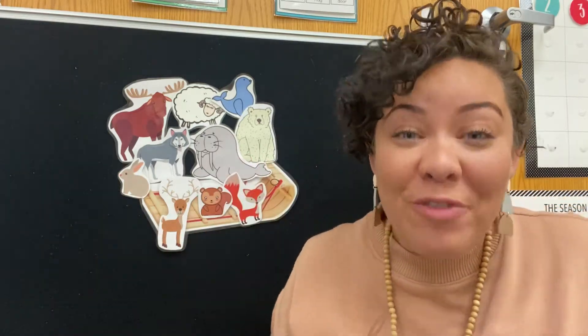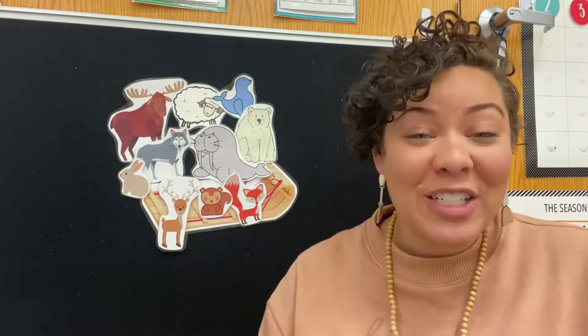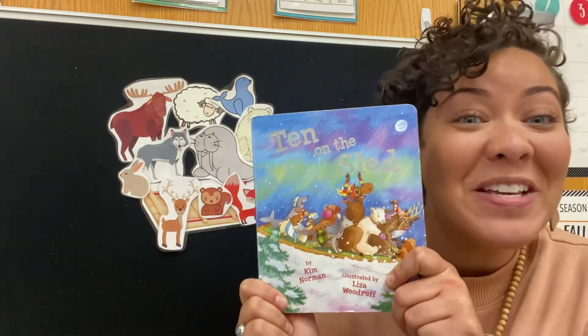Hi guys! It's Ms. Coffee and we have been talking about winter and snowmen in the arctic and arctic animals, right? So today we're gonna read a book called 10 on the Sled.